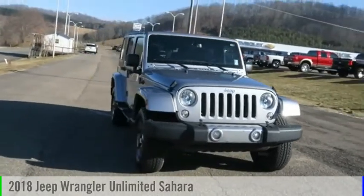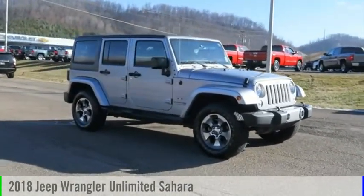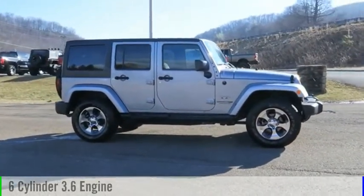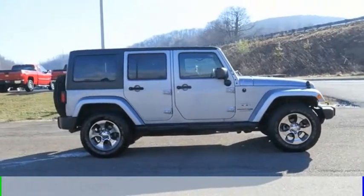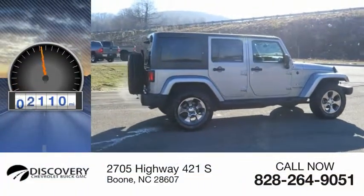You are going to love the 2018 Jeep Wrangler Unlimited. This vehicle is powered by a 4-wheel drive, 6-cylinder, 3.6-liter engine and comes with a 5-speed automatic transmission. This vehicle has less than 20,000 miles.